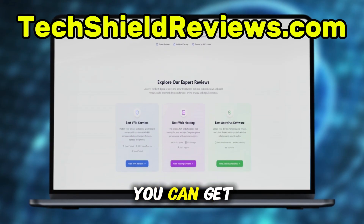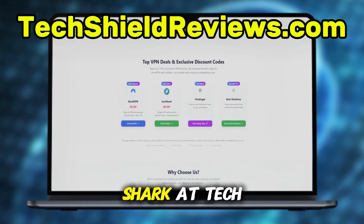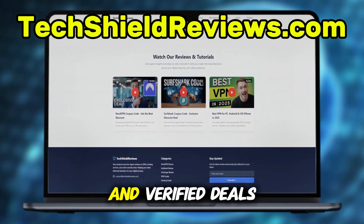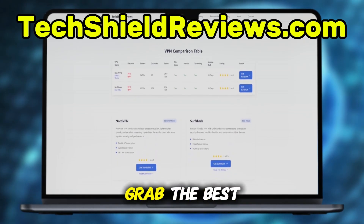And here's the good news — you can get exclusive discounts for both NordVPN and Surfshark at TechShieldReviews.com. It's a trusted site dedicated to VPNs and cybersecurity, with expert reviews and verified deals. I've left the link in the pinned comment below so you can grab the best price today.